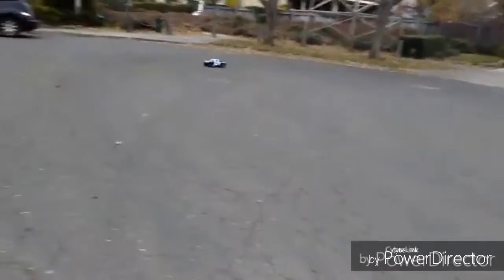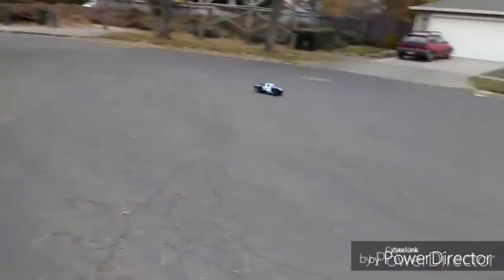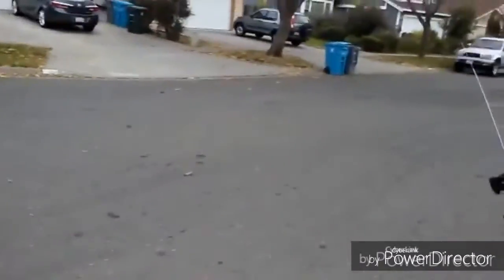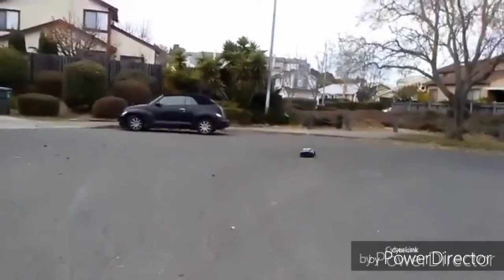Top speed is actually pretty good for a car powered by a six, seven cell nickel metal hydride battery. ECX didn't put a top speed on the box unlike Traxxas, but I believe based on what I see it's probably between around 25 to 27 miles an hour. I'll easily compromise and give it a good 8 points.